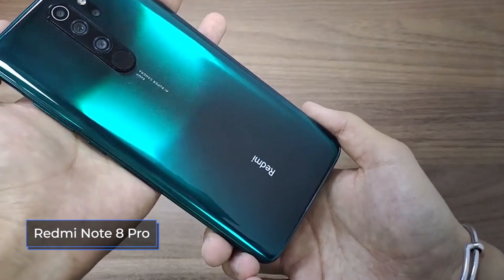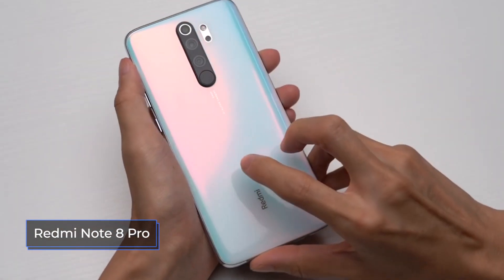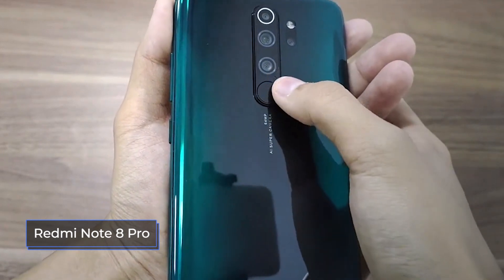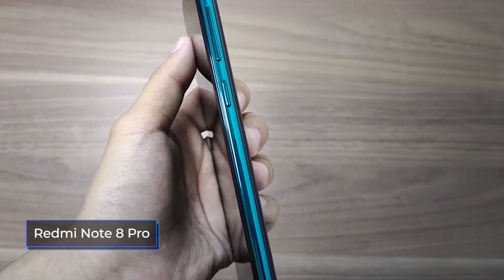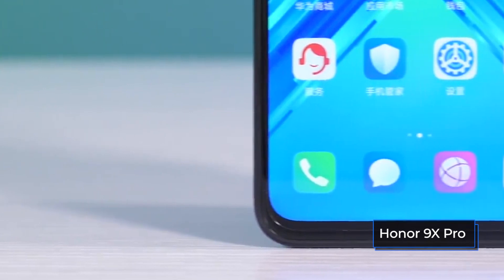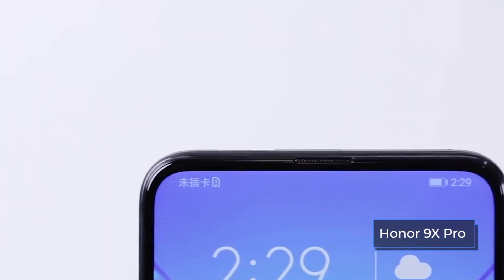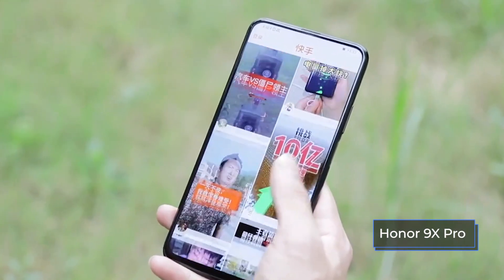First of all, let's look at the design. In this aspect, you cannot fault either Redmi or Honor. The front side of the Redmi Note 8 Pro, in addition to the screen, is occupied by a drop-shaped cutout for the front camera on the top and a small chin at the bottom. In total, the screen occupies almost 85% of the front of the smartphone, and it's protected by Gorilla Glass 5. As for Honor, they decided to go even further and made a retractable front camera, thus further increasing the working space. However, the lower side frames in Honor are slightly wider, so the screen also occupies 85% of the front, protected by Gorilla Glass 6.